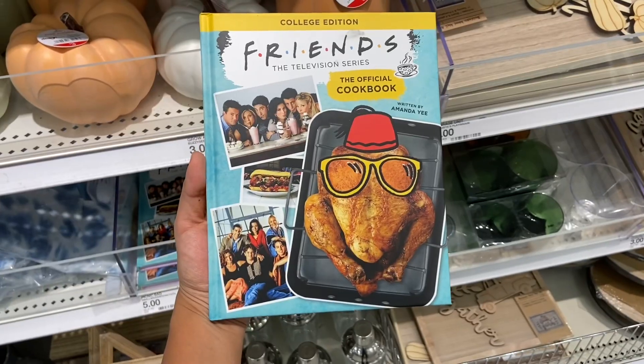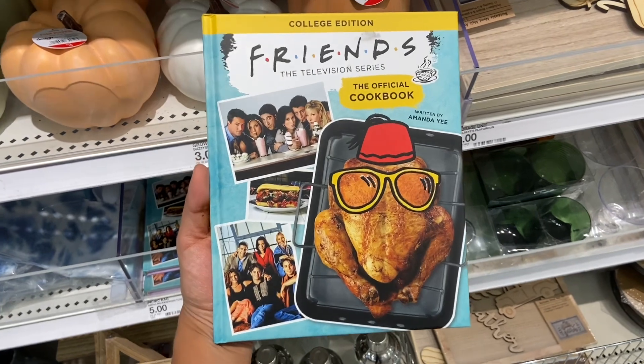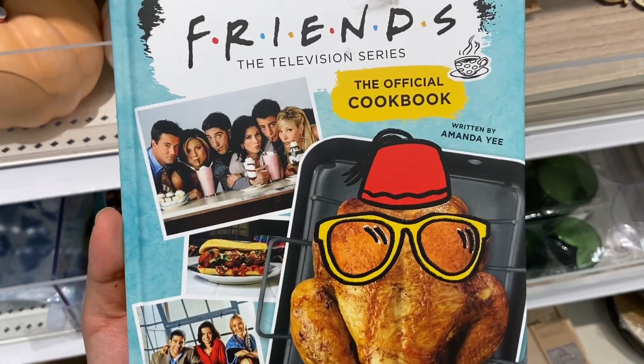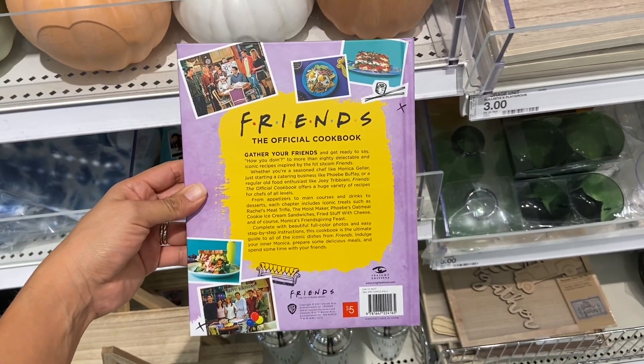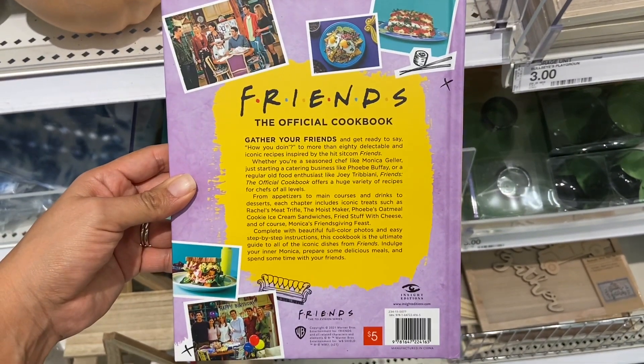You guys, I found this Friends official cookbook for only five dollars, and it says it comes with 80 iconic recipes. I definitely want to try some of these recipes. This would be perfect for a Friends-giving.